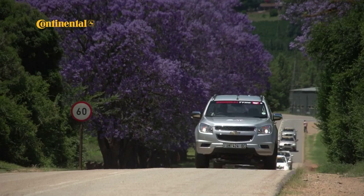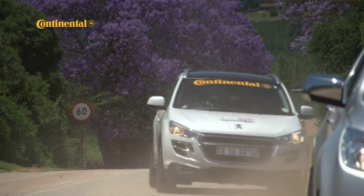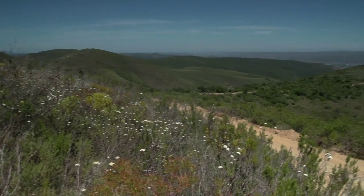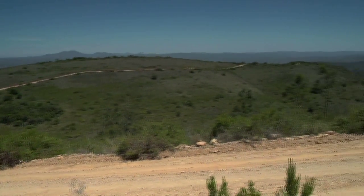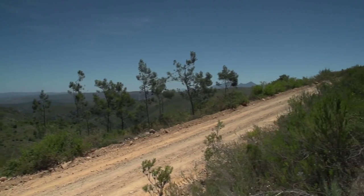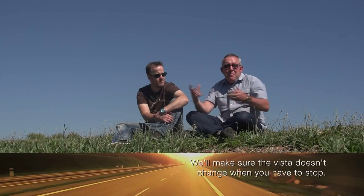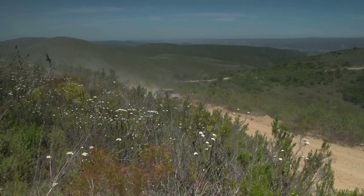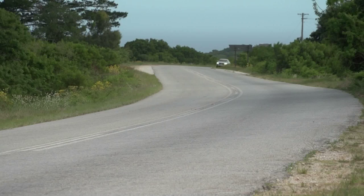Just outside Patensie, it was time to swap tar for dirt as the all-terrainers headed into the Coxcomb foothills towards the Elands River. This would also be the real start of the 2012 RPM Adventure. The first half of the adventure starts surrounded by some amazing scenery on the edge of the Baviaanskloof Reserve. We brought along a convoy of both soft-roaders and series 4x4s because obviously the conditions change — we have some basic gravel roads but also some pretty challenging 4x4 terrain.